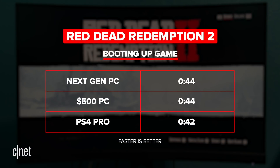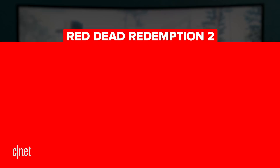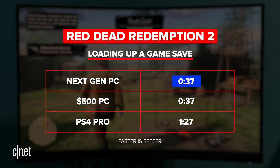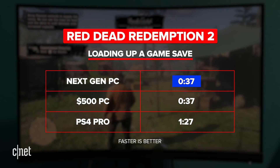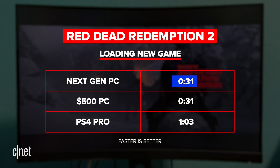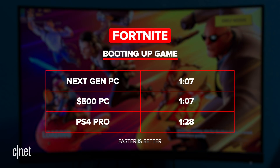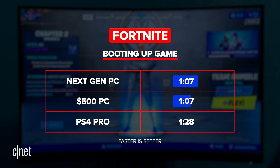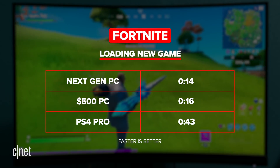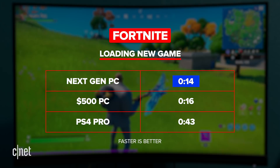Moving on to Red Dead Redemption 2, the PS4 version booted up faster into the menu, but that's about it. Loading up a save took 37 seconds on the NVMe and SSD drives, while the PS4 Pro took almost a minute and a half. Starting a new game took about a minute for the PS4 Pro, while the PCs did it in about half the time at 31 seconds. Fortnite on the PS4 Pro boots up almost as fast as on the PCs, only 20 seconds behind. However, when loading into a game, it takes about 43 seconds, whereas the NVMe drive loaded the map in a blazing fast 14 seconds.